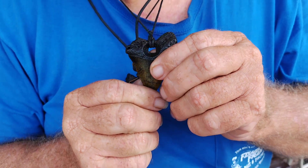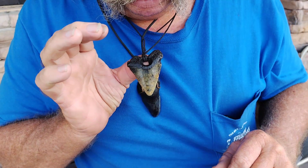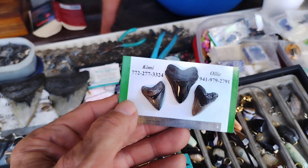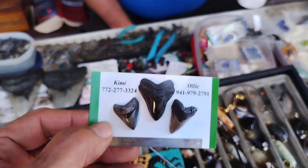That's a great white. Caused by a boar worm — so that's natural. What are the odds? That is so cool. You never see another one like that. This is a great white. All right, if you're interested in any of this stuff, here's the guy to call — Kimmy or Ollie. Right there's their numbers.